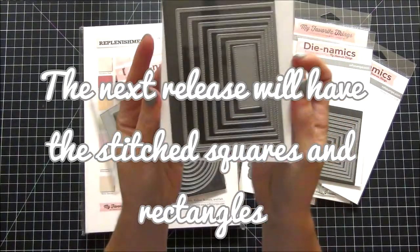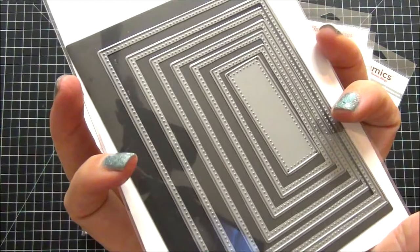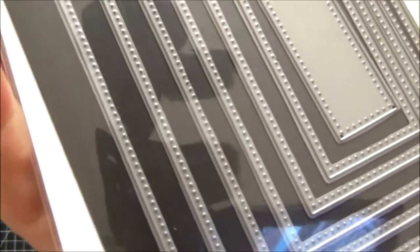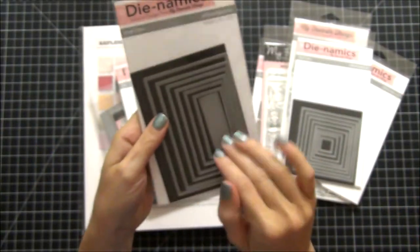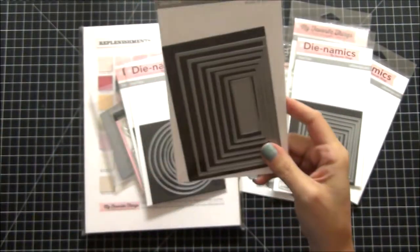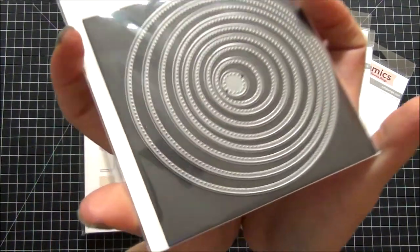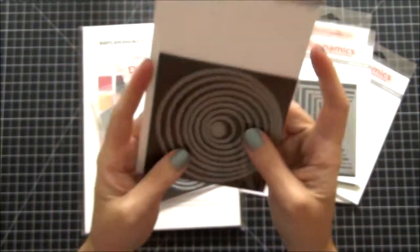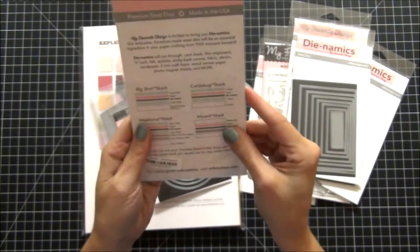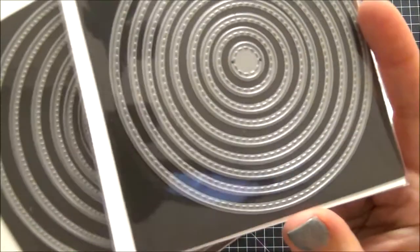The next thing I got was the Rectangle Pierced dies — really cool, you can see the piercing on these as well. They do have a stitched rectangle but it was sold out, so I'll have to wait on that. And then this here is a Pierced Circle — really nice quality. I did get the Stitched Circle as well, which looks like stitching, and I'm really thrilled.